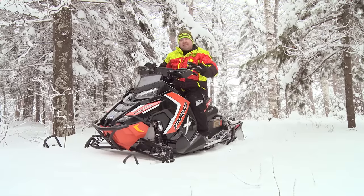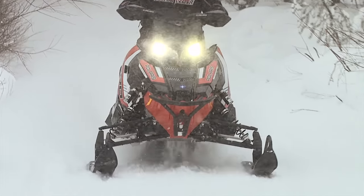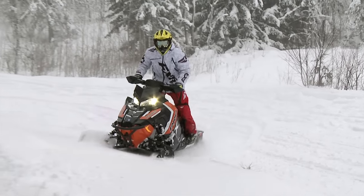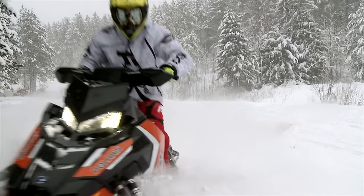We're talking about how fast this machine is and how quick it is, but you also gotta remember — you gotta stop it. The new Axis radial brake is awesome. A light little tap with one finger will start slowing you down. You need to lock it up — it doesn't take much. So sensitive. These brakes really work well.